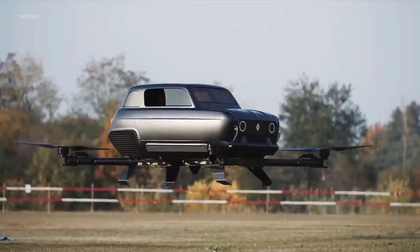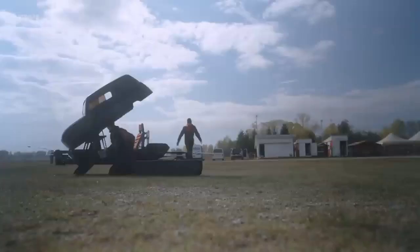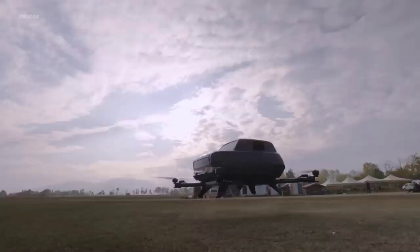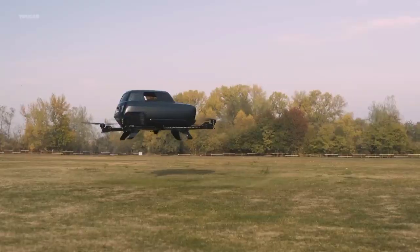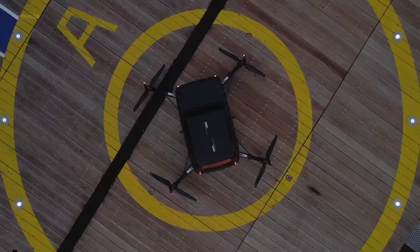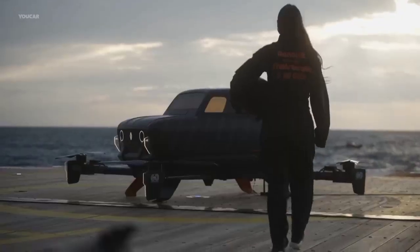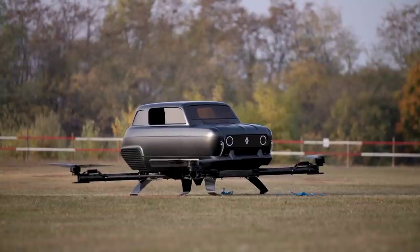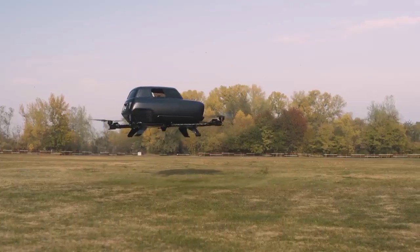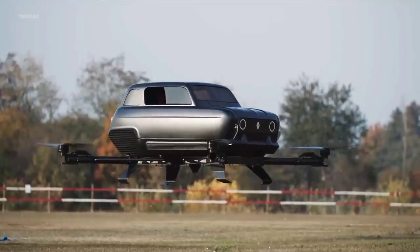The concept behind the Renault Air 4 is nothing short of revolutionary. It marries the classic and beloved Renault 4 car body with cutting-edge electric multi-copter technology. This fusion results in a sleek, minimalist design that exudes an air of nostalgia while embracing the future of electric aviation. This eVTOL marvel is powered by four electric motors, each attached to a propeller, providing the necessary thrust to lift the aircraft off the ground and maneuver it smoothly through the air.